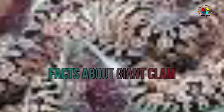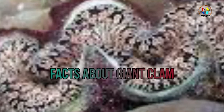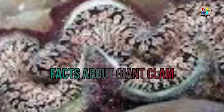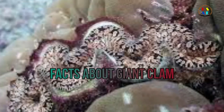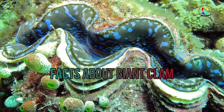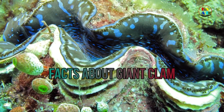Animal type: invertebrates. Kingdom: Animalia. Class: Bivalvia. Family: Tridacnidae. Scientific name: Tridacna gigas. Habitat: coral reefs. The largest species, Tridacna gigas, can grow to 4.25 feet long and about 250 kilograms. Diet: omnivore — sugars and proteins produced by the algae living in its tissues, as well as tiny drifting plants and animals filtered from the water.